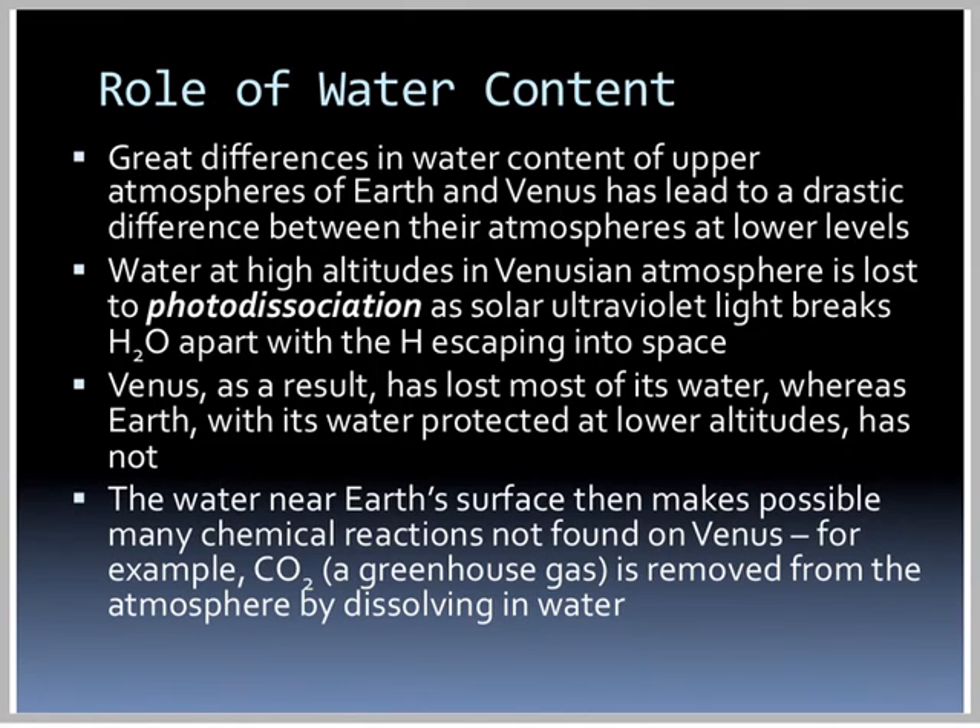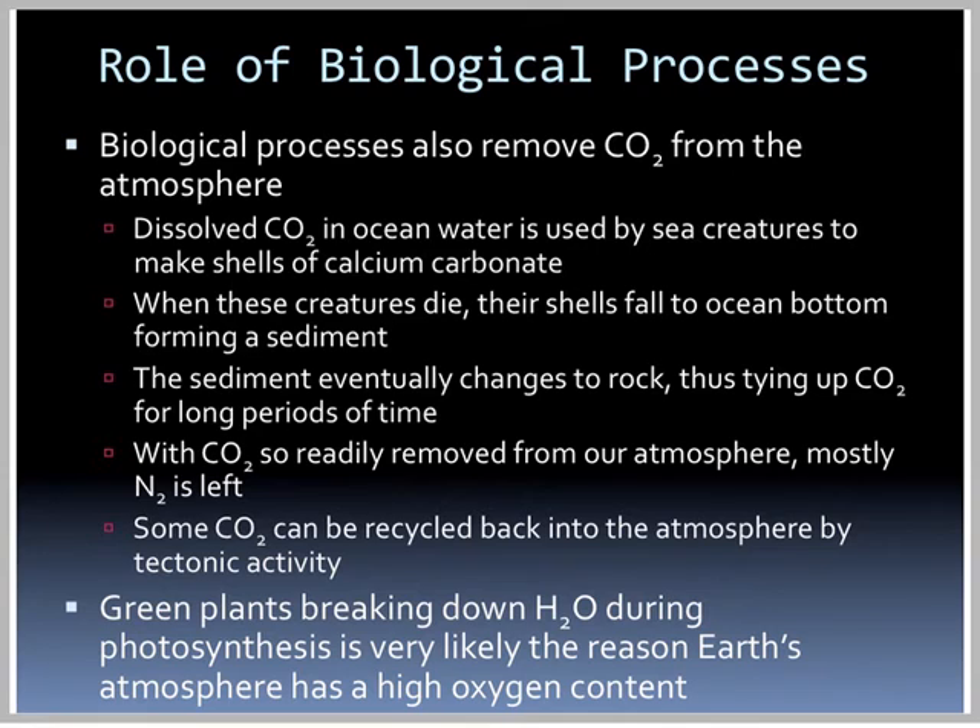The water near Earth's surface makes possible many chemical reactions not found on Venus. For example, CO2 is removed from the atmosphere because it dissolves in liquid water. Biological processes also remove CO2 — dissolved CO2 in ocean water is used by sea creatures to make shells of calcium carbonate, and when they die, their shells fall to the ocean floor forming sediment, which eventually changes to rock. Thus, a lot of carbon dioxide is tied up in rock for very long periods. Some CO2 is recycled back as subduction takes material from the ocean floor down, where it melts and CO2 becomes a gas again, released during volcanic eruptions. Green plants breaking down H2O during photosynthesis is very likely the reason Earth's atmosphere has a high oxygen content.